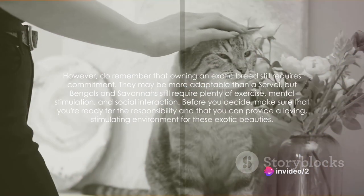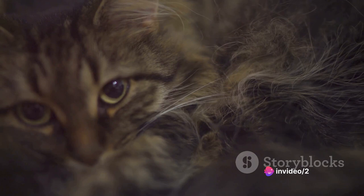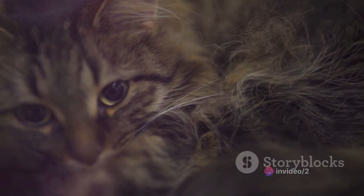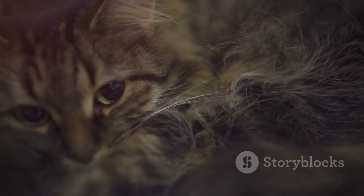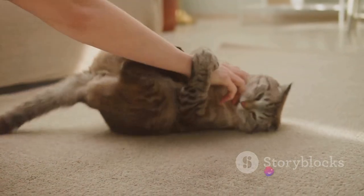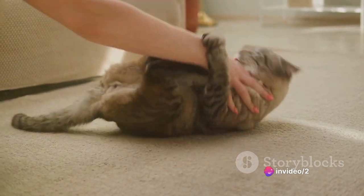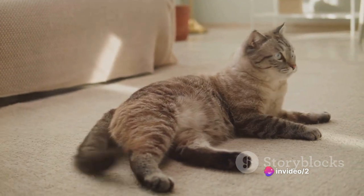However, do remember that owning an exotic breed still requires commitment. They may be more adaptable than a serval, but Bengals and Savannahs still require plenty of exercise, mental stimulation, and social interaction. Before you decide, make sure that you're ready for the responsibility and that you can provide a loving, stimulating environment for these exotic beauties.